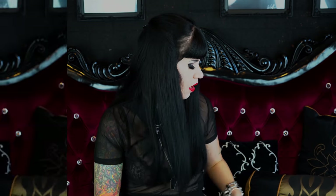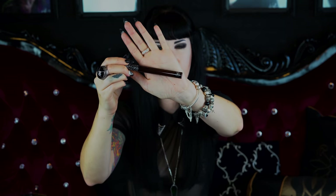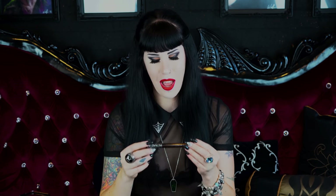Continuing with lip products, I've got the Ciaté Everlasting in the shade Downtown. I think I wore this once or twice and it came up a lot — and I'm like, it's called Everlasting, not lasting too long! I haven't given it a decent try so I will do a video on this one in the coming weeks. I bought this a year ago and haven't been in a rush to wear it again since.